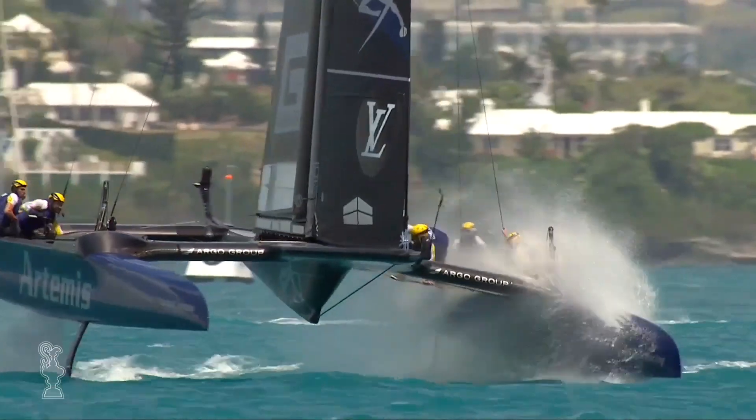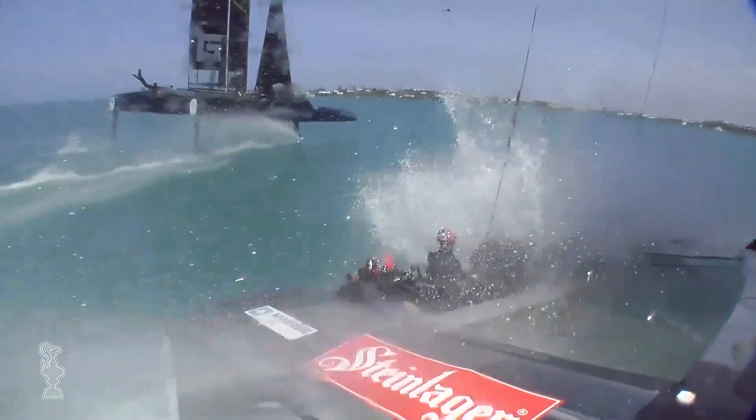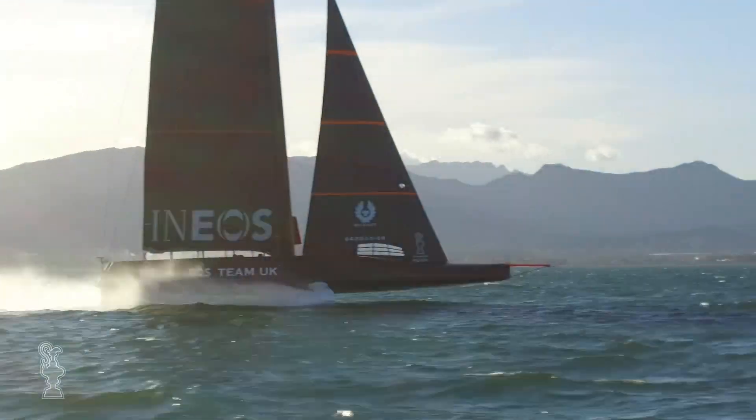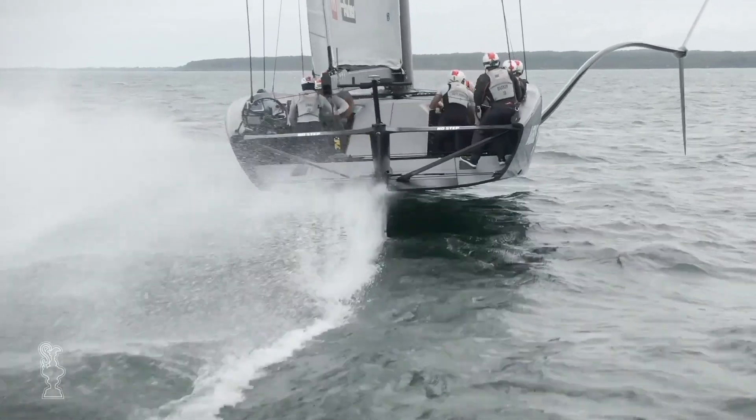Everyone was really excited by the racing last time, and the sailors had no wish to go back to slower, non-foiling displacement boats. But at the same time, we all wanted to do something new. And I think the class we've gone to with the AC75 really allows us to keep up that momentum of really high-speed, high-performance, exciting boats, but also go off in a new direction and do something completely different.